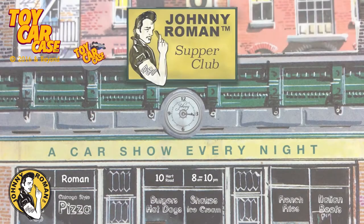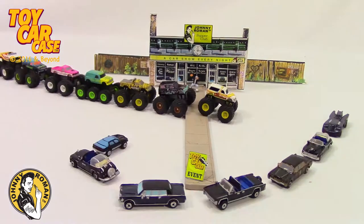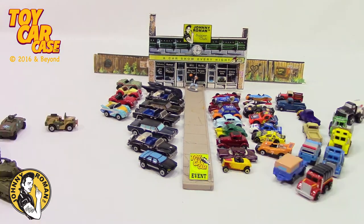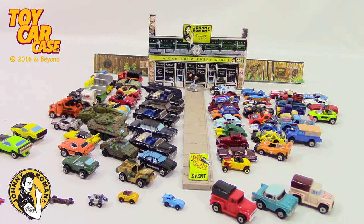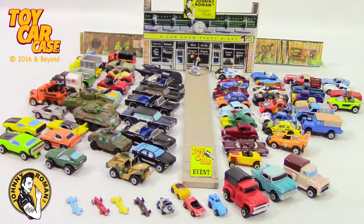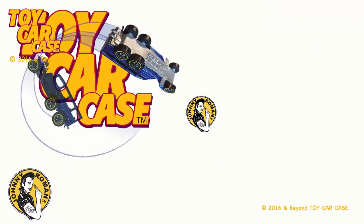Hey cats and kittens, it's a toy car case event at Johnny Roman's Supper Club — it is 3:16 on old Johnny Clark. Let's see what pulled into our parking lot. Look at all these micro machines — they are tiny, they are cool, they make me drool! This is a micro machine special edition. I love it — you can stick them in your pocket, stick it in your fingers. Okay kids, don't stick them in your nose — that's wrong. Come have fun!